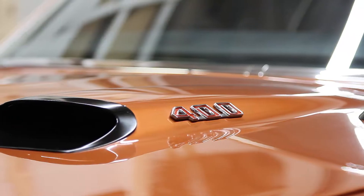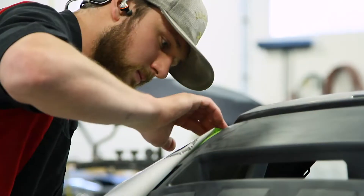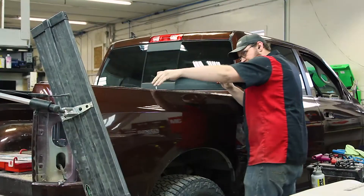My name is Chris Preputin. I am the owner of CCR, Custom Collision Repair, and we do insurance collision work. We specialize in the insurance jobs, the collision work, hail, fender benders, door dings.